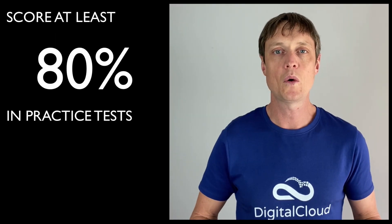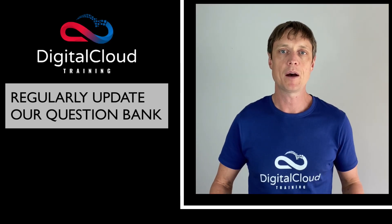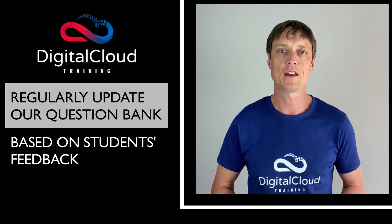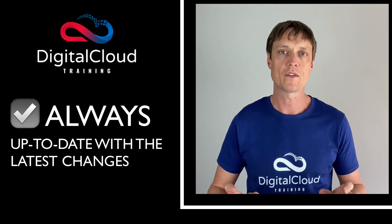Students who've scored at least 80% in these practice tests go on to pass the real AWS exam with high scores. We regularly update our question bank based on feedback from students who've recently sat the exam, to ensure that we're always up to date with the latest changes.